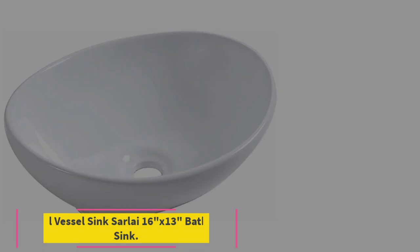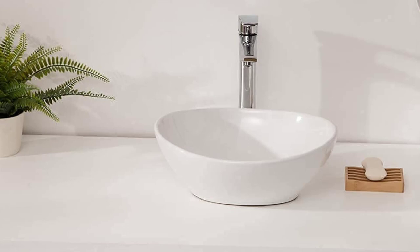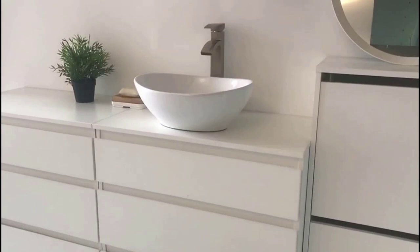Starting at number 1: the Oval Vessel Sink Sarli, 16-inch by 13-inch Bathroom Sink. This oval vessel sink features strong European design concepts. Its durable, smooth, non-porous and polished surface is resistant to bacterial growth and low water absorption, making it easy to clean and maintain. Even after years of use, the sink can remain shining. This white bathroom sink meets US and Canada high-quality standards, uniform plumbing code, certified by IAMPO.